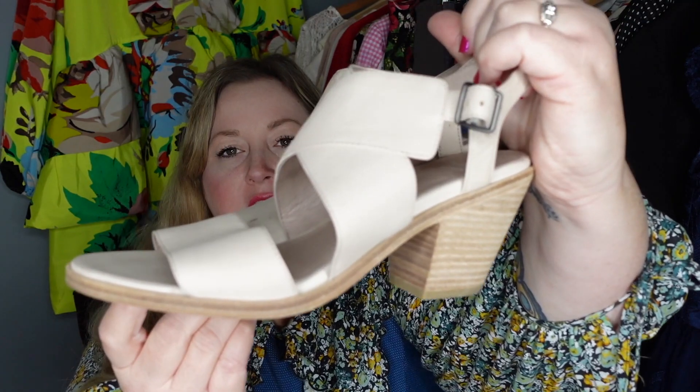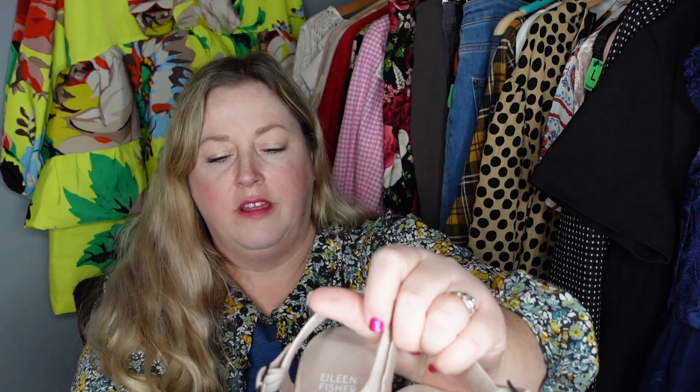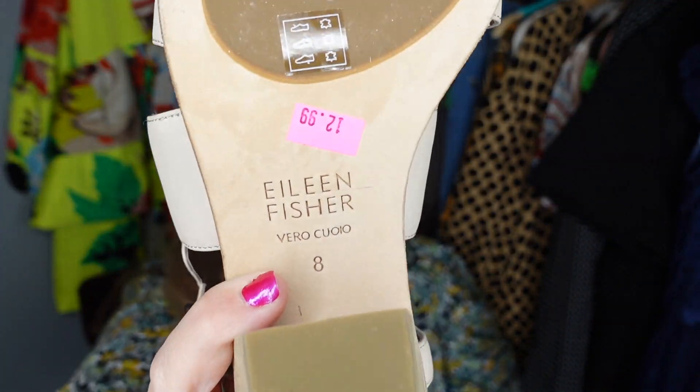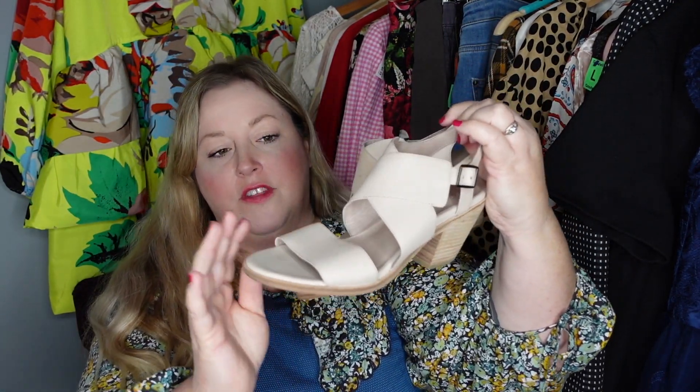Then I went to a Goodwill and found these Eileen Fisher sandals. They're in good condition, just need a little bit of leather conditioning. This Goodwill in Ocean Springs does mark things up — they had them marked at $12.99 — but with the average cost of goods for that shopping trip, my cost of goods on these are going to be closer to that $5. I do like picking up Eileen Fisher shoes even though I've had a love-hate relationship with their clothing.